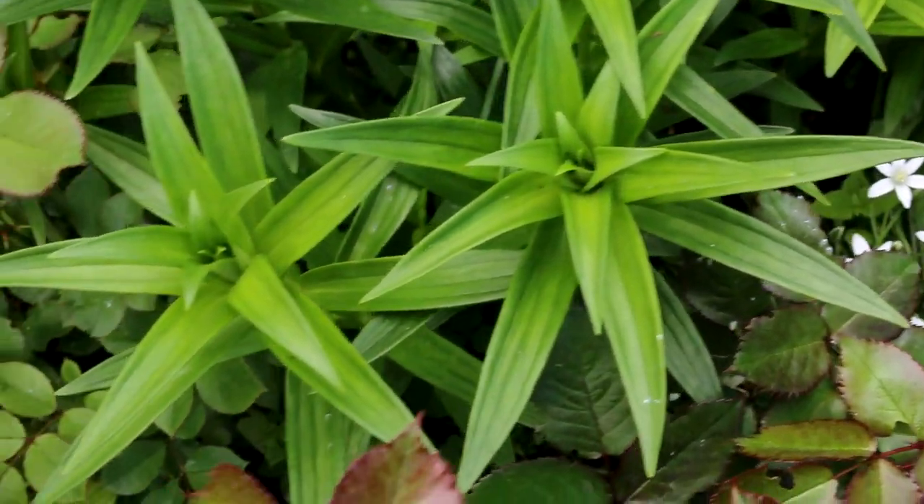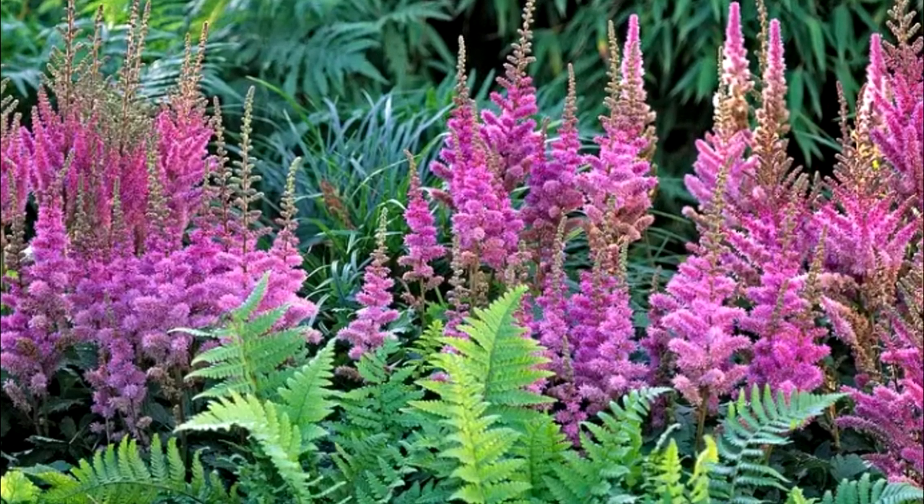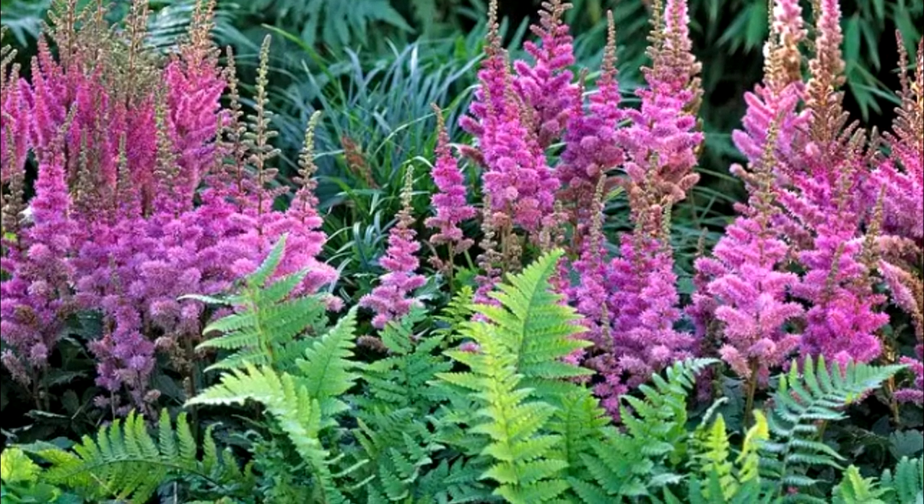Planting and care: Astilbe chinensis pumila easily adapts to the conditions of your garden. This plant can grow in both sunny and semi-shady areas.